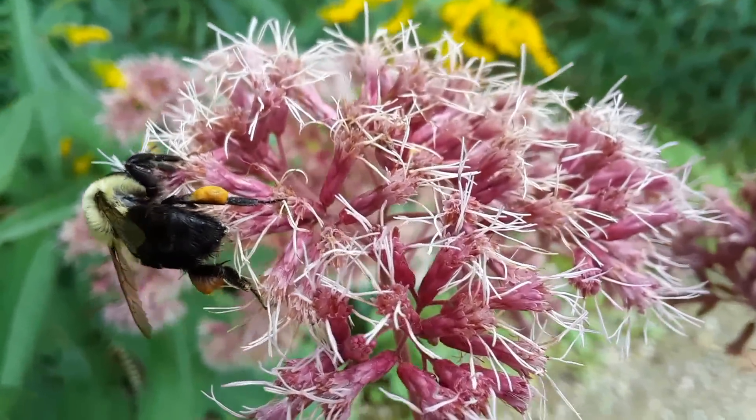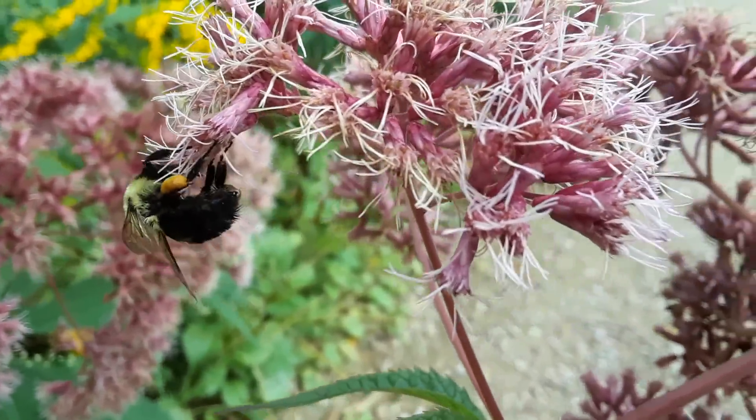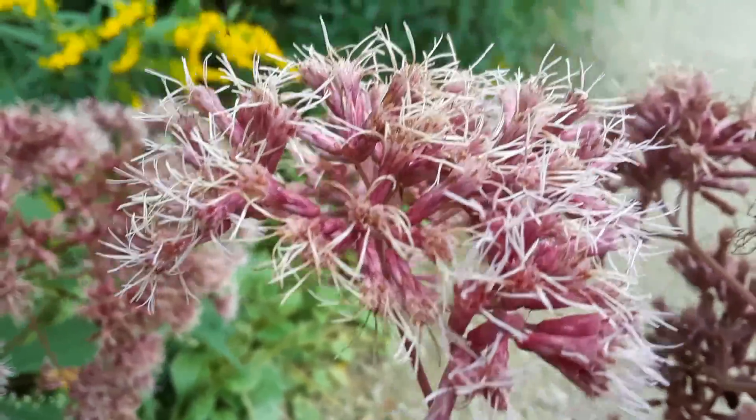Take a look at the legs on this bumblebee — it's doing its job. It's doing a great job being a pollinator. It's collecting pollen right on those legs.